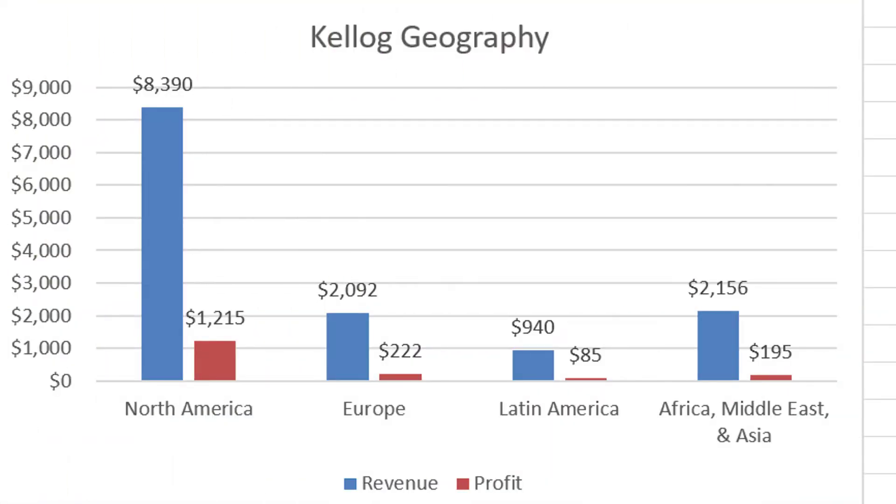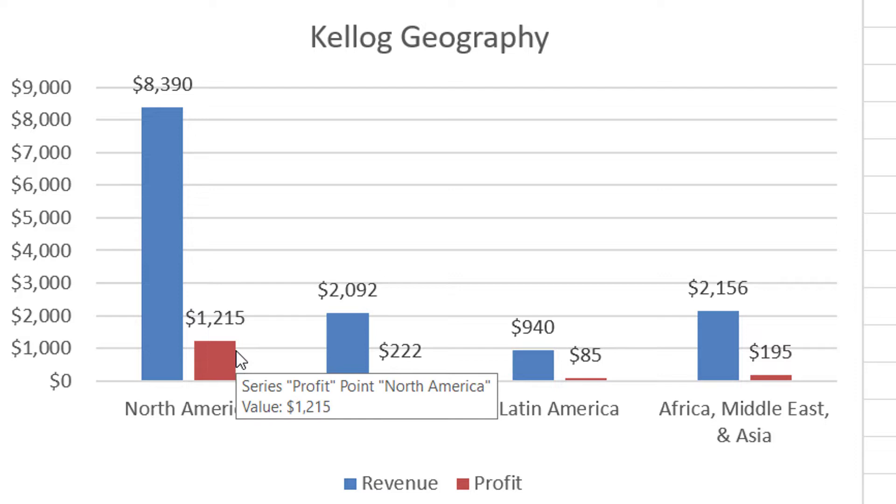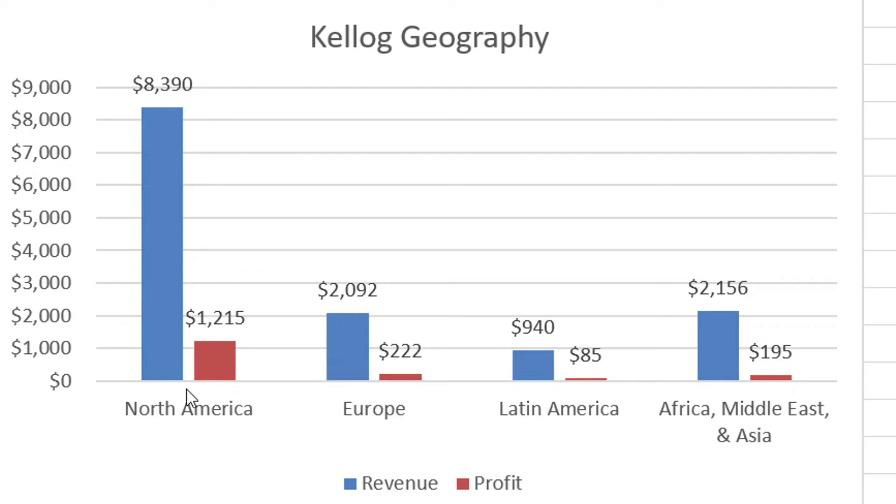Here is their revenue and operating profit by geographic region. Obviously they're dominant in North America — about $8.3 billion of revenue and about $1.2 billion of profit. You can also see the European segment, Latin America, and Africa, Middle East, and Asia. What's interesting is that their profit margin is so much higher in North America: about 14%, compared with just 9% for Latin America and Africa, Middle East, and Asia.